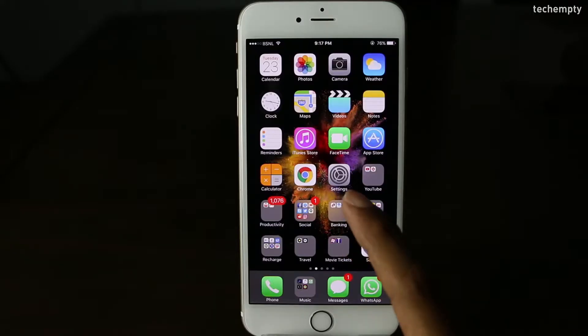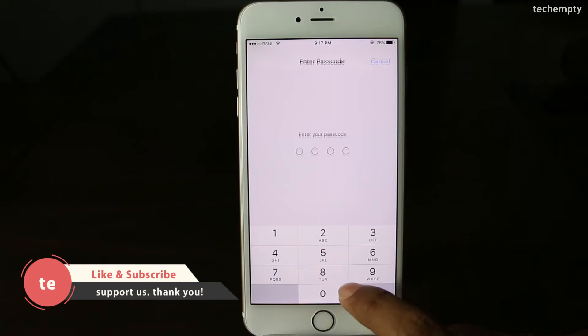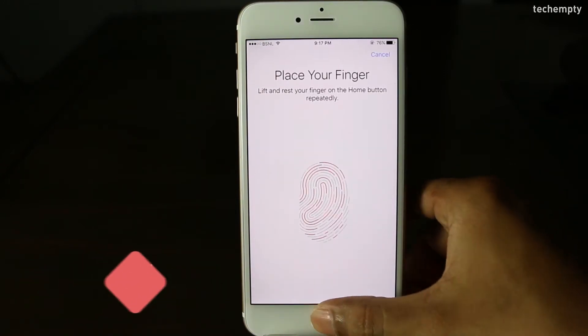Second one: Unlock faster with Touch ID. If your iPhone is taking too much time to unlock using Touch ID, here's the trick for you — just save the same fingerprint multiple times as different entries and Touch ID will work much faster.